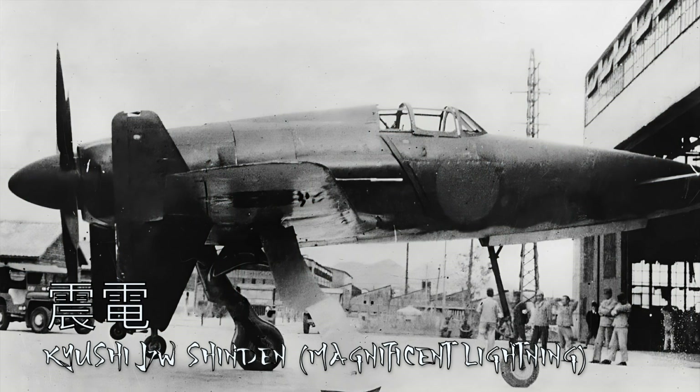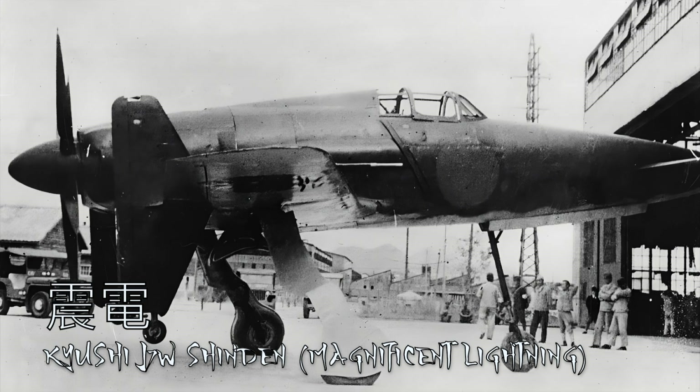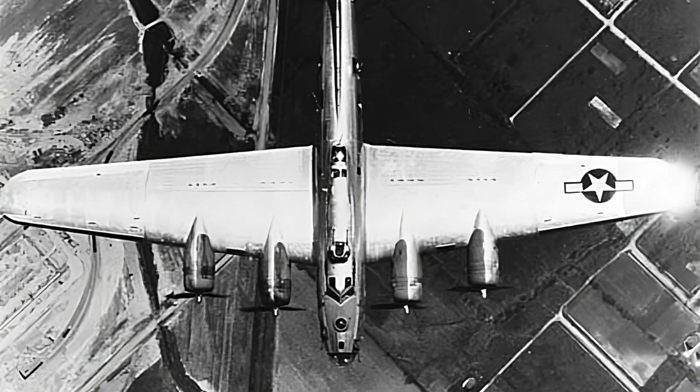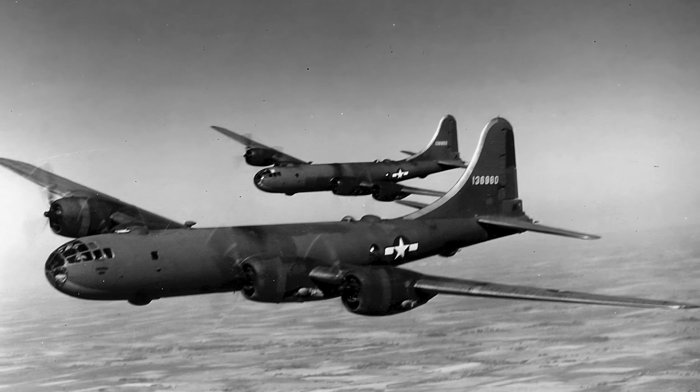Imperial Japan had some incredibly weird prototypes towards the end of its existence. One of the weirdest is the Kyushu J7W Shinden, designed specifically to be able to intercept and take down the B-17 Flying Fortress and eventually the B-29 Super Fortress.